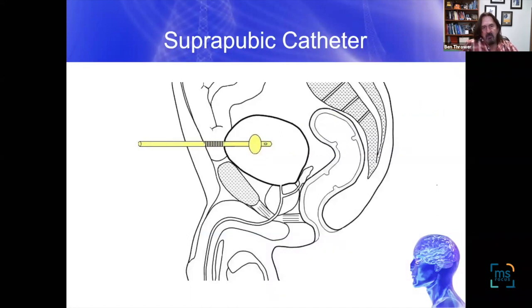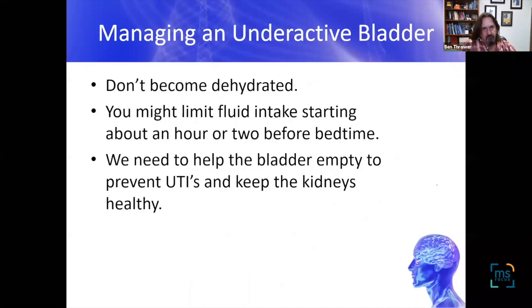Another option for mechanically emptying the bladder is a suprapubic catheter — a minor outpatient surgical procedure just under the belly button. A small tube is inserted into the bladder and hooked up to tubing and a drainage bag. The key reminders are: don't become dehydrated, limit fluid intake only in specific situations like bedtime or travel, and consider catheterization or a suprapubic catheter to prevent UTIs and keep the kidneys healthy.